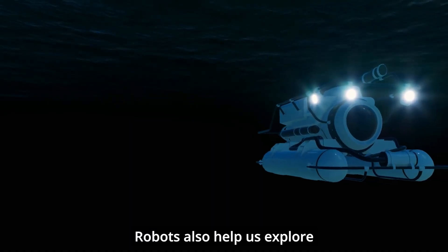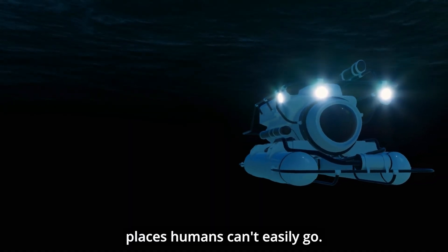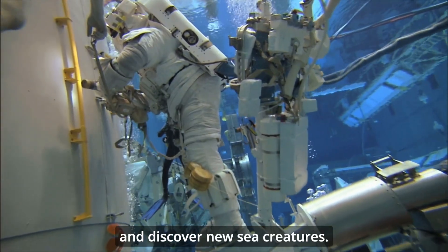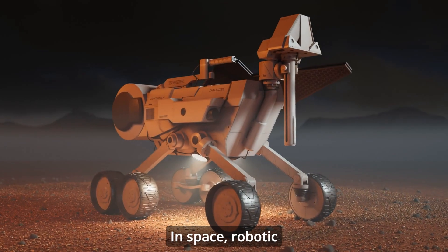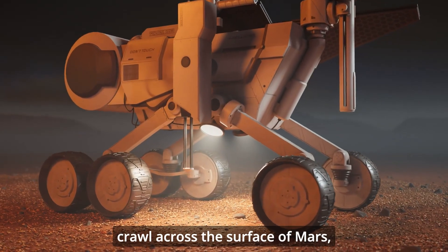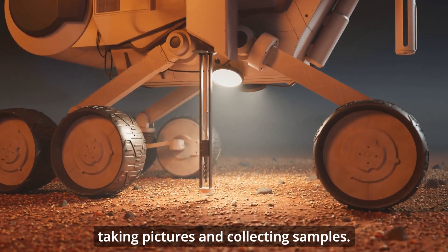Robots also help us explore places humans can't easily go. Deep under the ocean, robots can investigate shipwrecks and discover new sea creatures. In space, robotic rovers like Perseverance crawl across the surface of Mars, taking pictures and collecting samples.